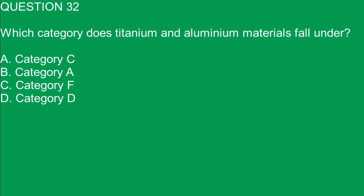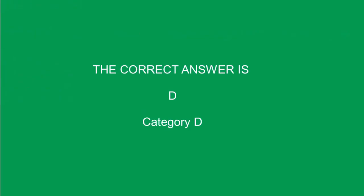Question 32. Which category does titanium and aluminium materials fall under? A. Category C. B. Category R. C. Category F. D. Category D. The correct answer is D. Category D.